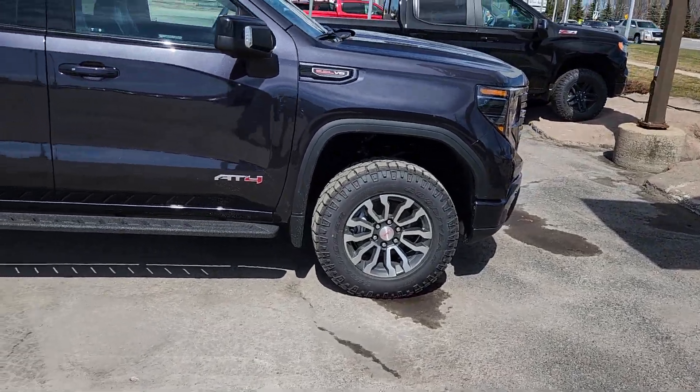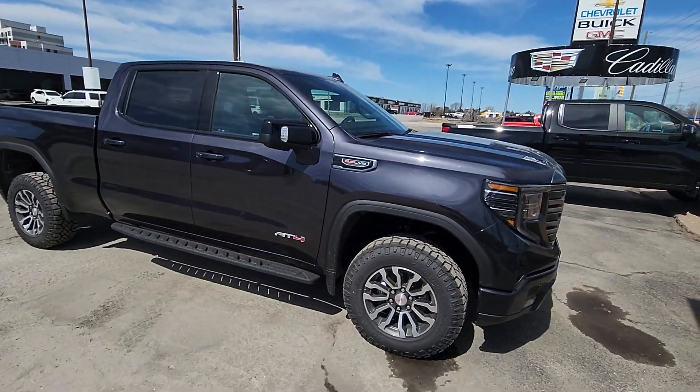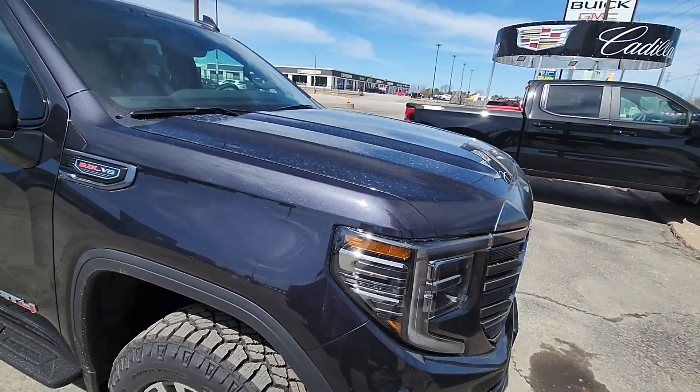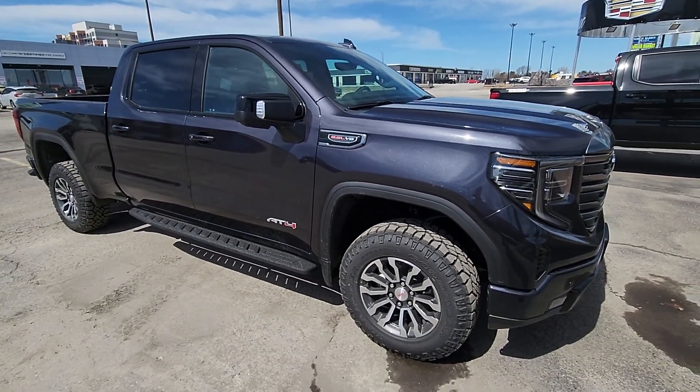Hi Steve, it's Matt Stone here at Paul Sadlin Motors. I've got your new AT4 here to show you. It's hard to see in this titanium rush color — it's kind of hard to see in this light, but it's a gorgeous color. It's dirty, it just came off the truck, but once it's cleaned up I think this is an awesome color.